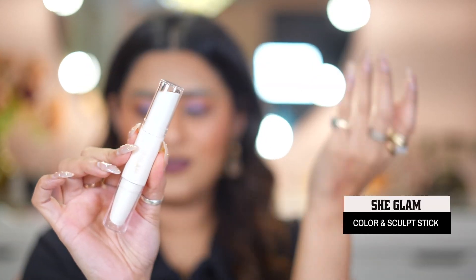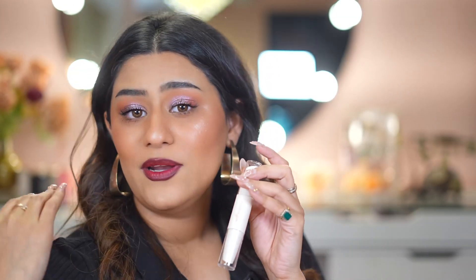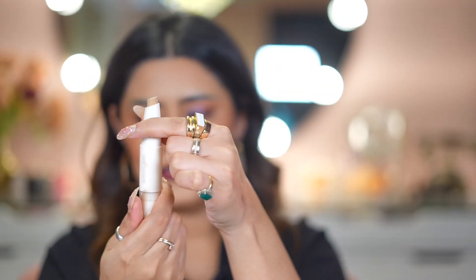If you're still here enjoying the video, please give it a thumbs up and subscribe. I love shopping for makeup and I'll order more such products. Next is the Color and Sculpt Stick — it's a contouring and concealer product. I'll link all products on the SheGlam website in the description. It's a dual-ended contouring pencil on one side and a concealer or brightening stick on the other.